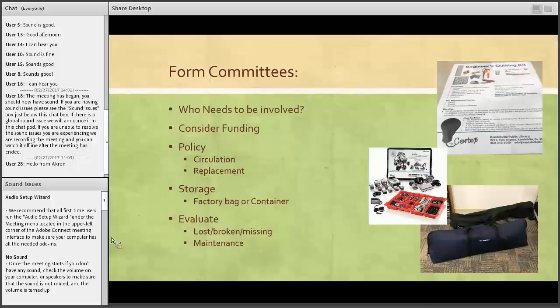Our next step was to form a committee. Our committee consisted of a person from each department — children's, adult, teen — our marketing person, and our IT manager. We considered funding. Just recently, someone suggested kit sponsorship, which we haven't looked into as of yet, but it's something to look forward to in the future.